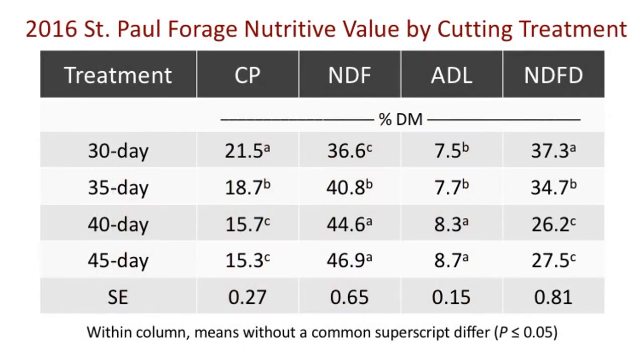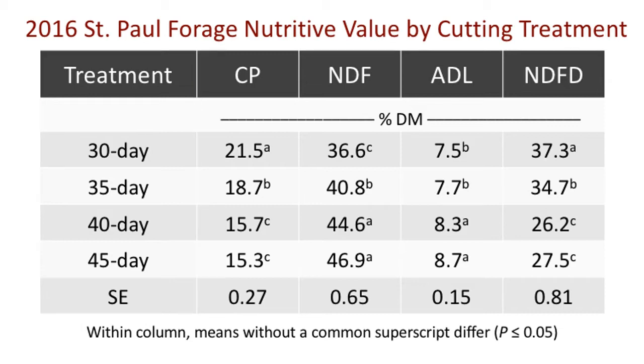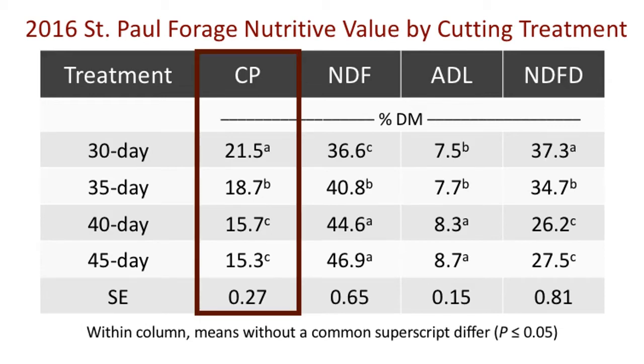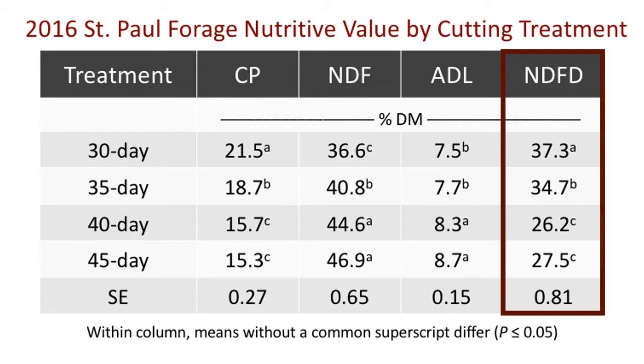The table you see here shows the forage nutritive value results for alfalfa across the various cutting treatments during the first production year. In this table, cutting treatments appear in the leftmost column, followed by the forage nutritive value parameters for crude protein, neutral detergent fiber, acid detergent lignin, and neutral detergent fiber digestibility.